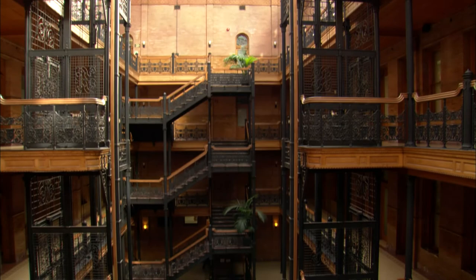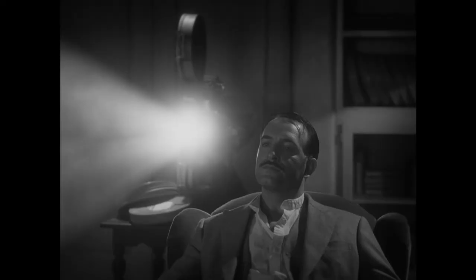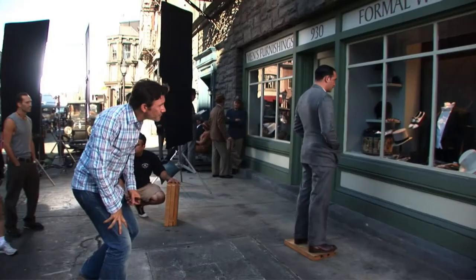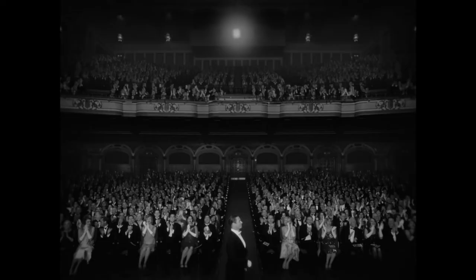Billy Wilder said once: if you shoot a very complex scene, you better have a very simple background. If you shoot a very simple situation, you better have a very complex background. And so we tried to respect that. The amount of detail that went into choosing every element in the frame — textures, contrasts, the sets and the costumes — it is impeccable.